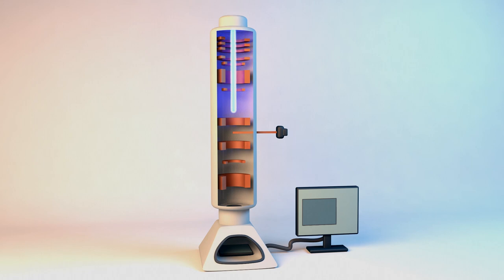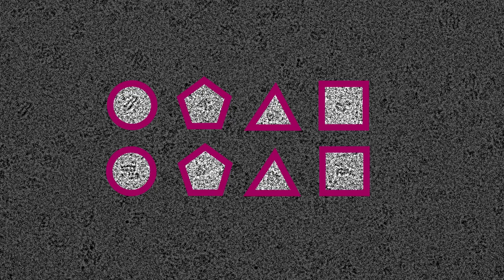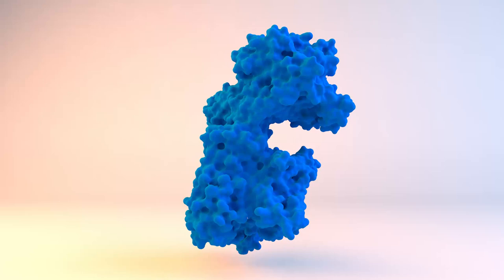Electrons are fired at the sample and detected by a camera to produce an image. The molecules in the sample are in different orientations. Application of a computer program sorts the images and groups all those protein molecules that are in the same orientation. Thousands of images are required for each sample. Further software is used to piece the images together to produce a high-resolution 3D structure of the protein.